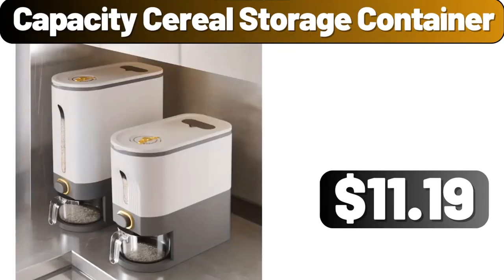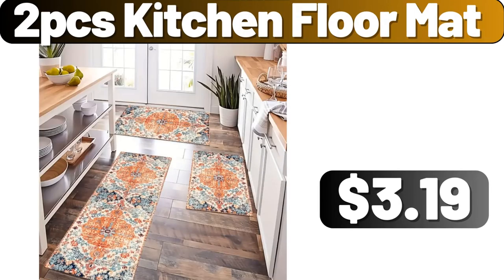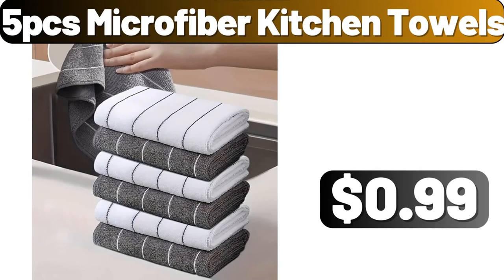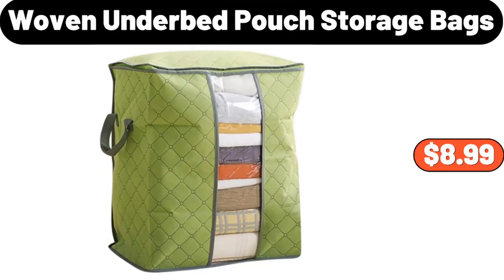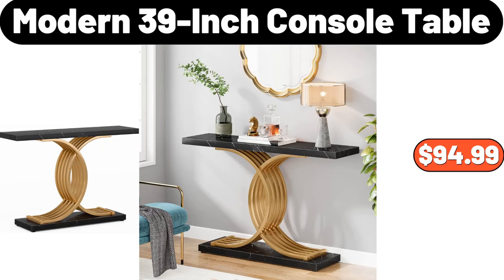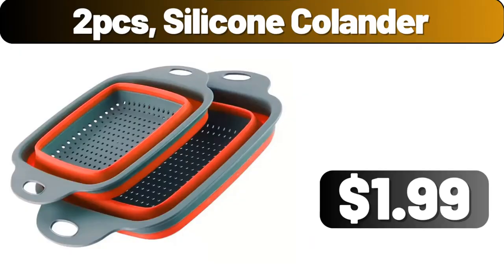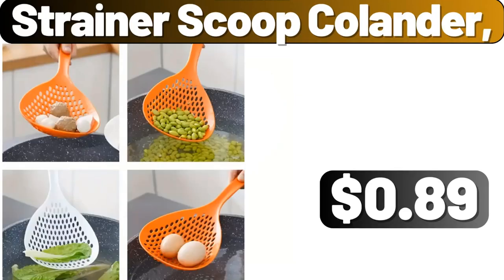Capacity Serial Storage Container, $11.99. 2 PCS Kitchen Floor Mat, $3.99. Water Pitcher With Lid, $3.99. 5 PCS Microfiber Kitchen Towels, $99. Woven Under Bed Pouch Storage Bags, $8.99. Modern 39-Inch Console Table, $94.99. Silicone Banneton Bread Proofing Basket, $15.99. 2 PCS Silicone Colander, $1.99.